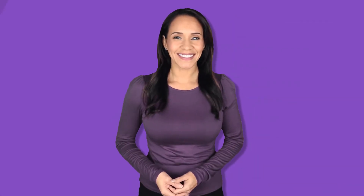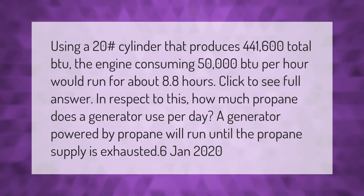Using a 20 lb cylinder that produces 441,600 total BTU, an engine consuming 50,000 BTU per hour would run for about 8.8 hours. A generator powered by propane will run until the propane supply is exhausted.